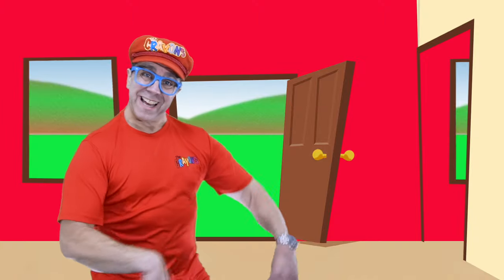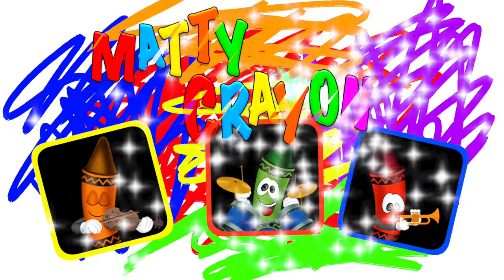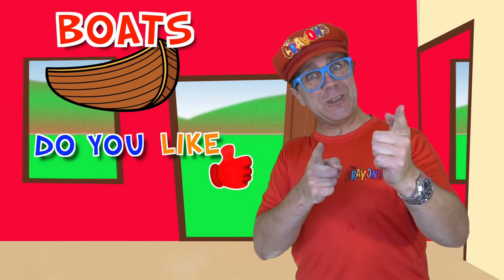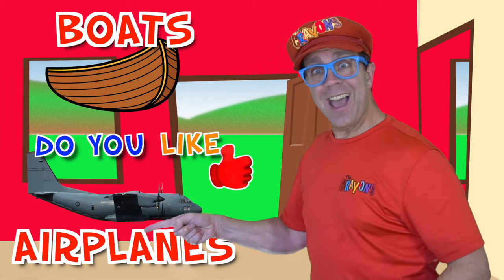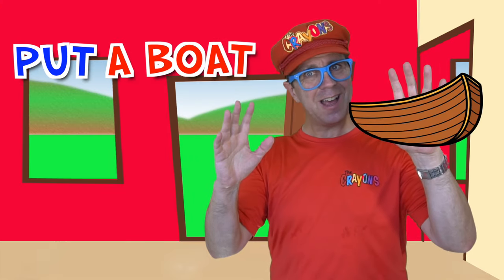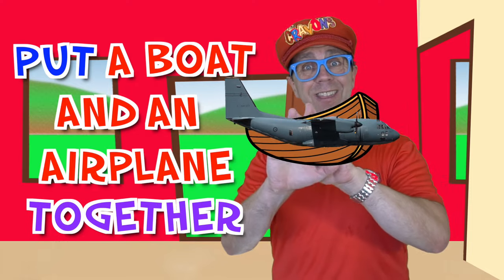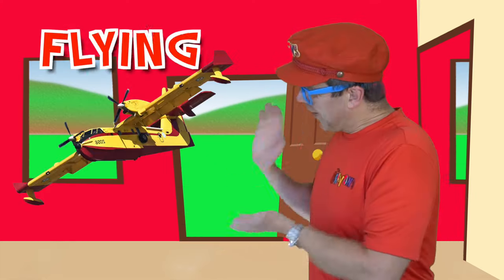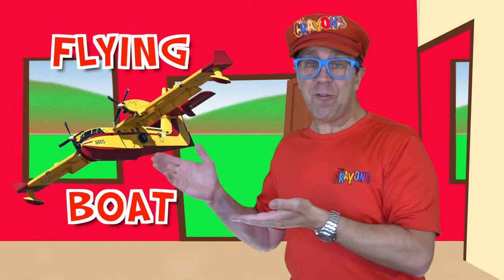Hi everyone, my name's Matty — it's Matty Crayon time! Hi everybody, do you like boats? Yeah, I like boats. Do you like airplanes? Yeah, I like airplanes. What happens if you put a boat and an airplane together? You get a flying boat — a flying boat!